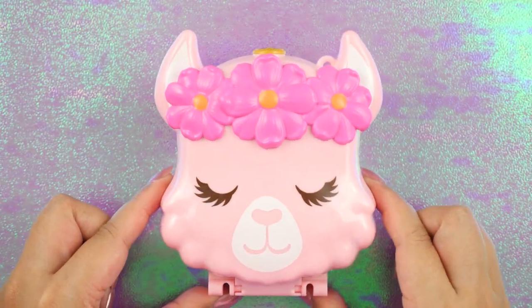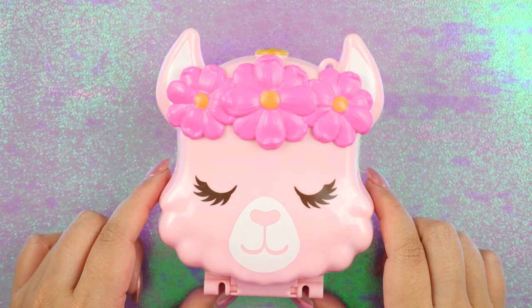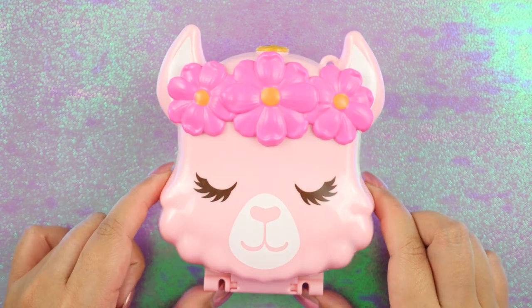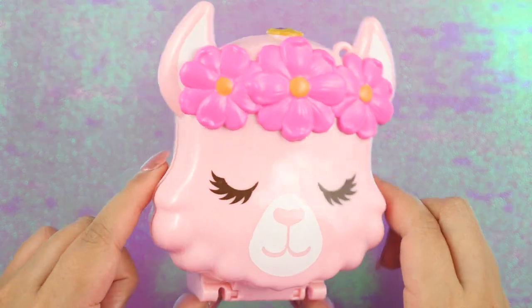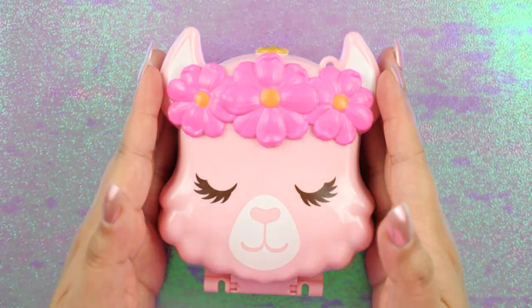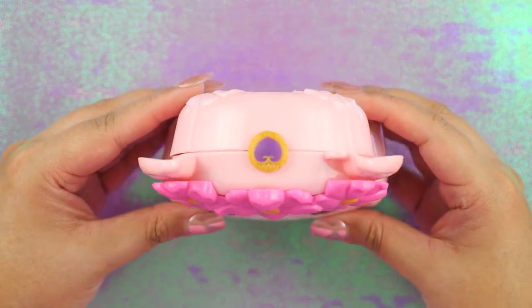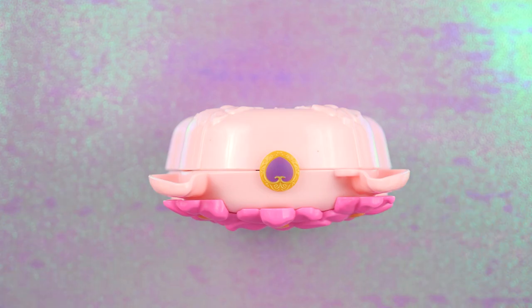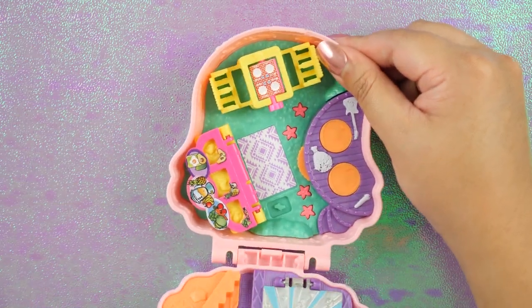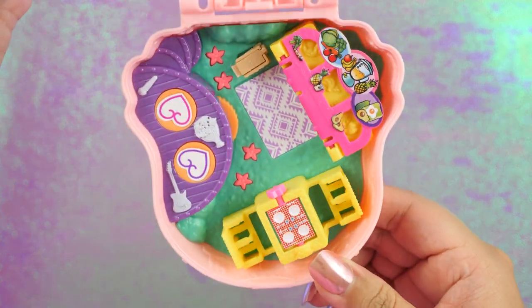I know I've been very critical of the new Polly Pockets because I can't help but compare them to the vintage ones. I am a 90s kid, so I'm biased. But whenever they release a new big pocket world, I just get so excited because I love the designs. I also love how these can stand on their own. This is definitely giving me some hippie vibes.